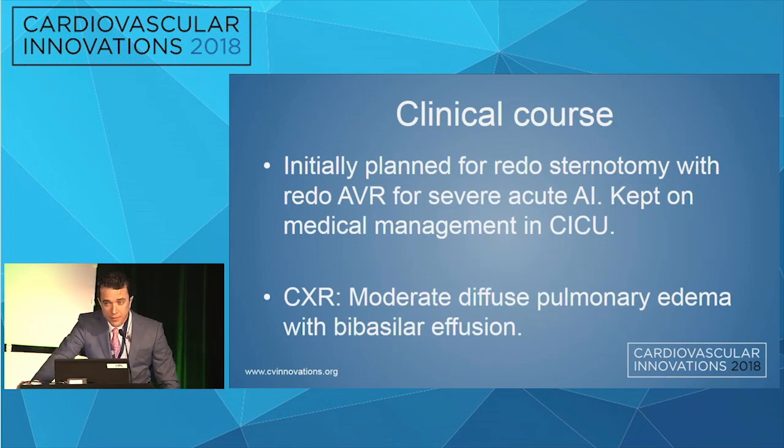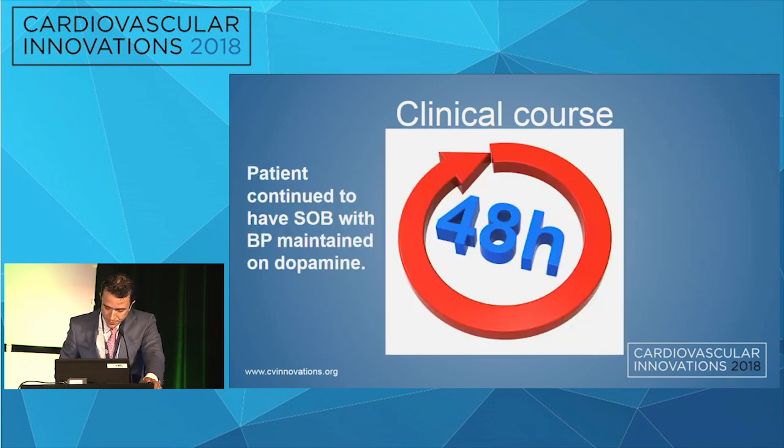This patient was kept by the surgeon in the CICU, with a plan for redo sternotomy and redo AVR. Remember, he's 80 years old. He was kept on medical management in the CICU and dopamine. 48 hours later we were consulted because the patient was not doing well and had not been taken to the OR. At that moment we said we have to take this patient now and do a valve-in-valve.